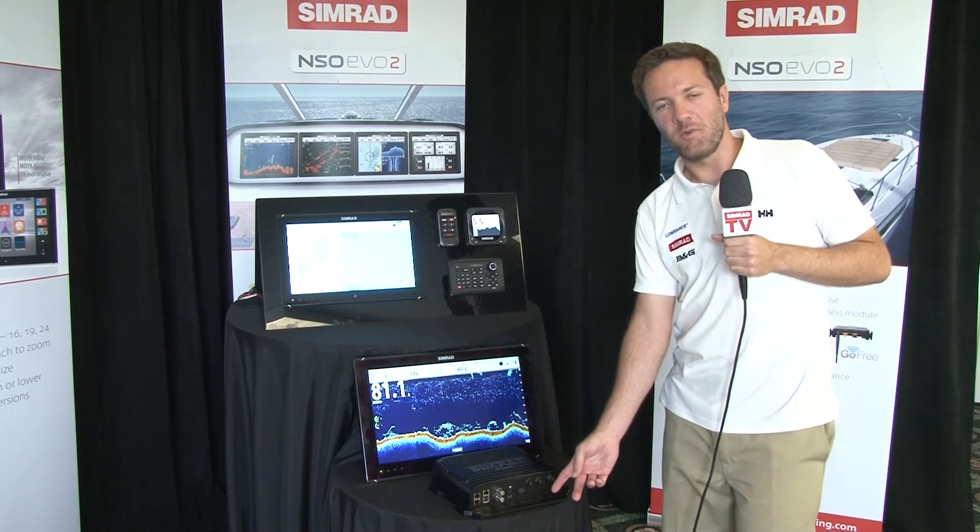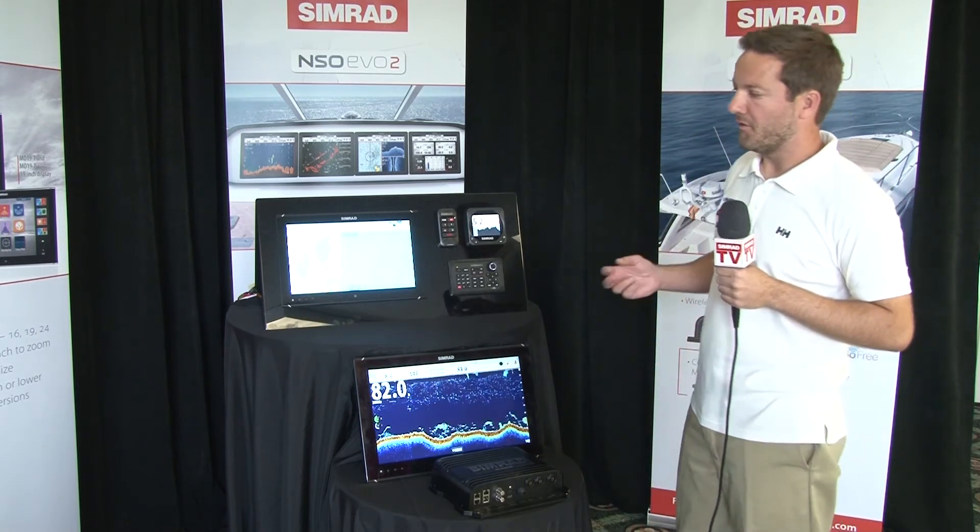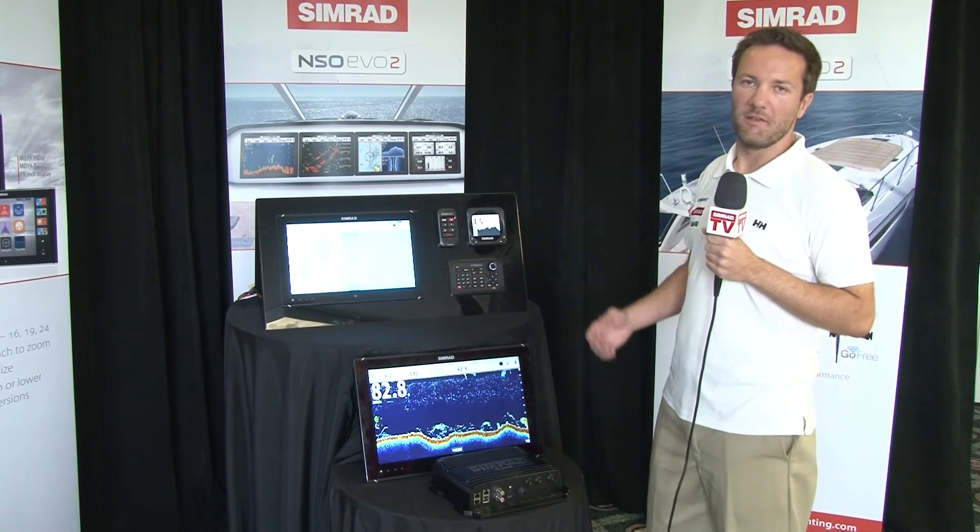We included an SD chart reader on the box so that you don't have to mount an additional card reader on the dashboard, further simplifying the installation.